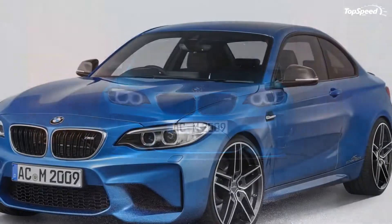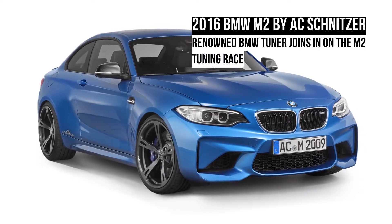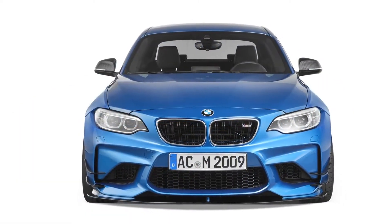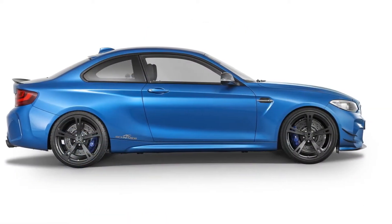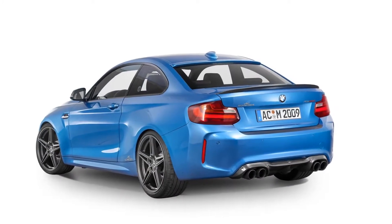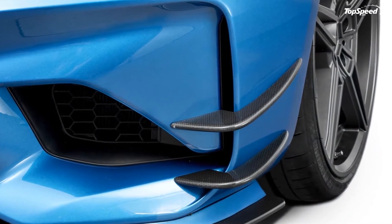In addition to the aero kit, AC Schnitzer is also offering carbon mirror covers for cosmetic purposes and a rear skirt protection film that ensures maximum protection on the surfaces it covers. The last piece of the exterior tuning puzzle is a new set of 19 and 20 inch wheels that AC Schnitzer developed in-house. Prospective customers can choose from a variety of wheel types, including the AC1 forged alloys.